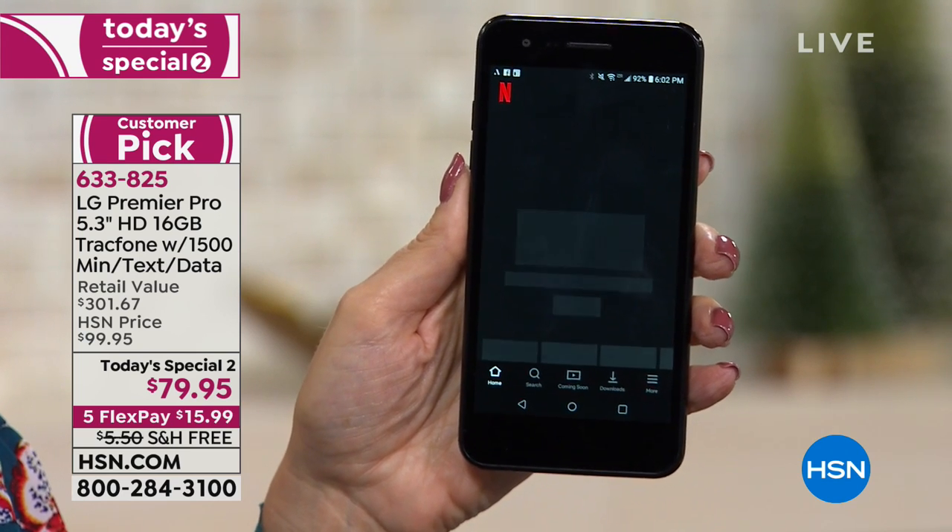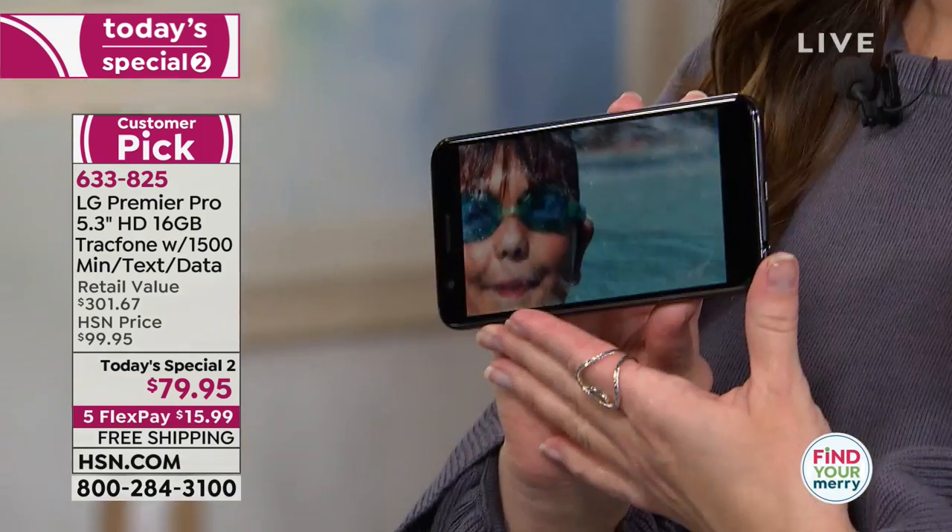A lot of us still hear TracFone and think it's just a little flip phone you can't do much on — like this older device. You don't want to give up all the technology you have on your smartphone. Now you can have the best of all worlds, and the value is just incredible.